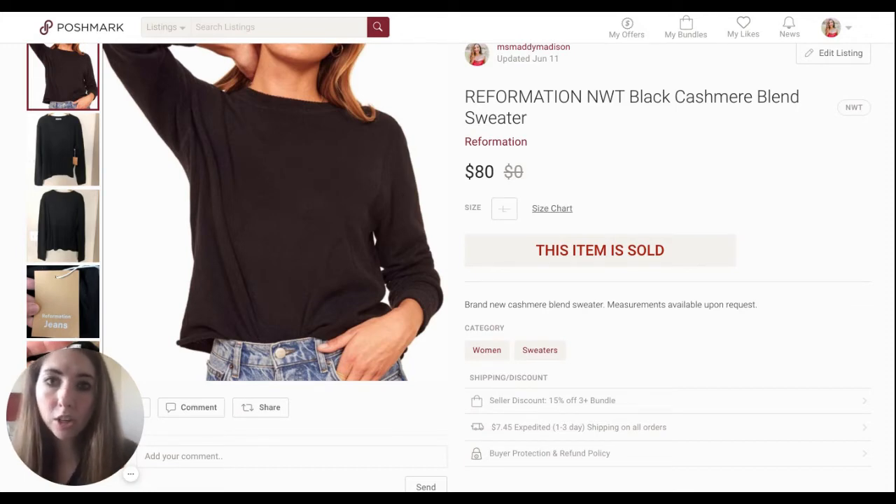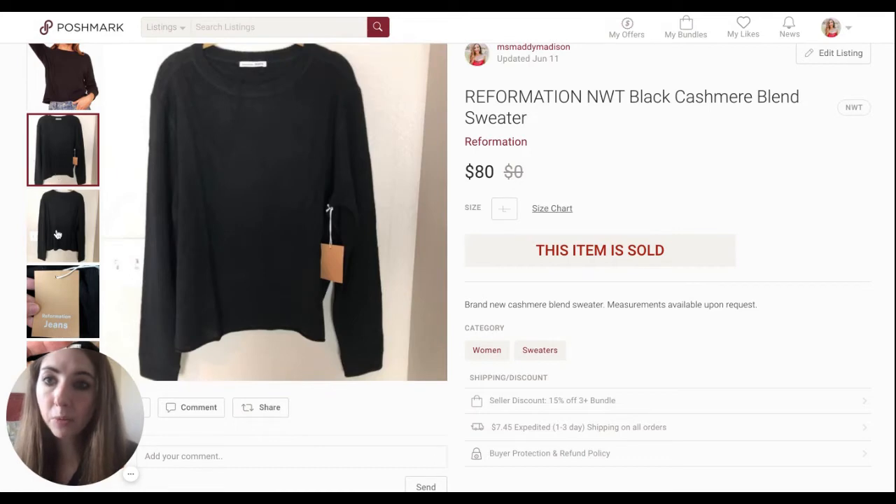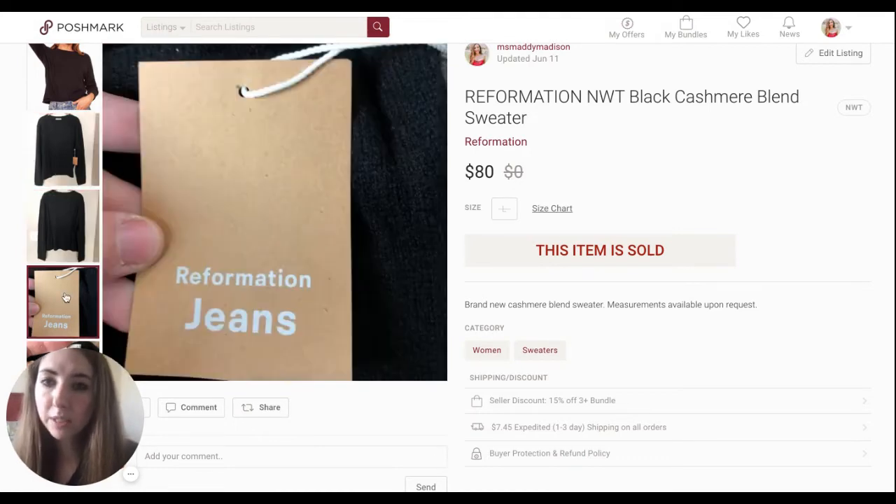Reformation, I definitely think, is starting to die off. I wouldn't say no if it was at the right price point — this sweater was only $20 when I got it at Nordstrom Rack. I did have to sit on this, but it didn't end up being a really good return. Especially with Reformation jeans, that's their lower-end stuff, so just be mindful of what you're willing to pay.